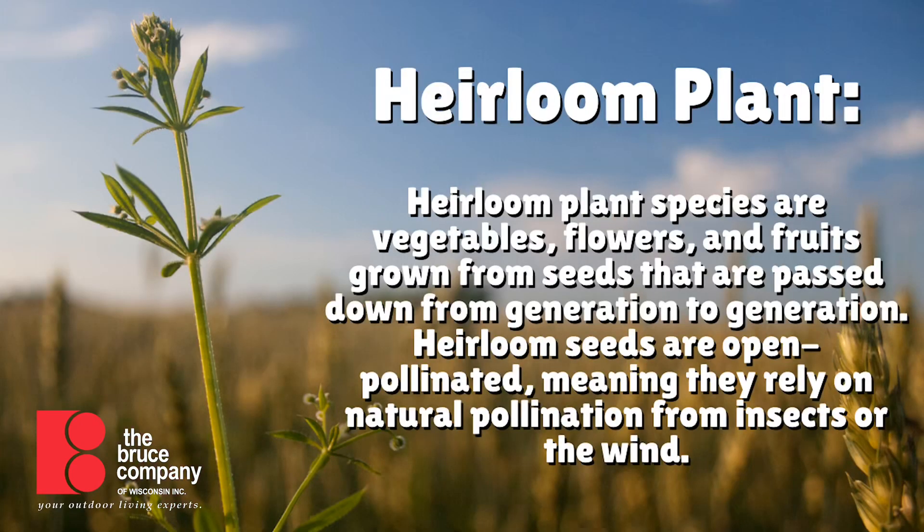On top of that, an heirloom is a variety of vegetable, flower, or herb that's been passed down from one generation to the next. A lot of times what they call heirlooms will have a family connection, or a connection to a place, or sometimes just a really great story. I always think of Mortgage Lifter — the Mortgage Lifter tomato, where he paid off his mortgage by selling the plants.